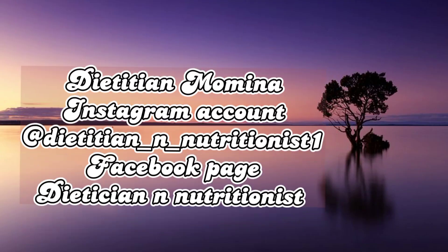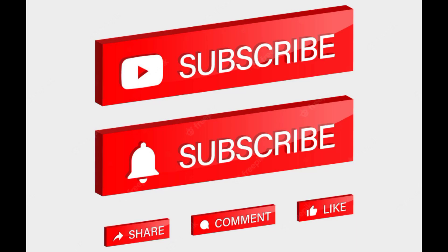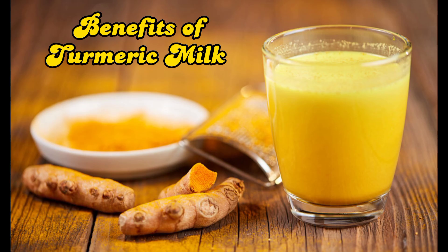Assalamu alaikum everyone, I hope you all are doing well and enjoying your lives. Before I start today's video, I want you all to subscribe to my YouTube channel if you are new here and click the bell icon to be notified of upcoming content.